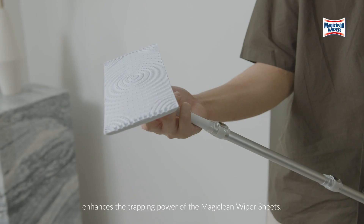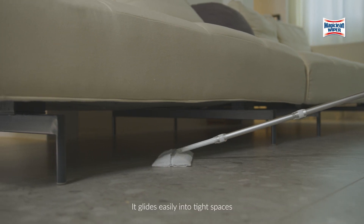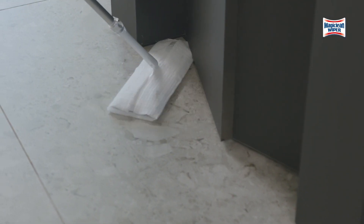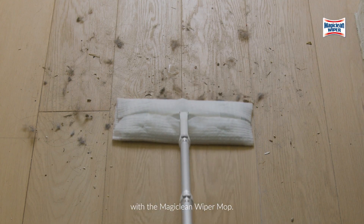The 3D design cushion head enhances the trapping power of the MagicClean wiper sheets. It glides easily into tight spaces and around tables and chairs, even at awkward angles. Cleaning is now effortless with the MagicClean wiper mop.